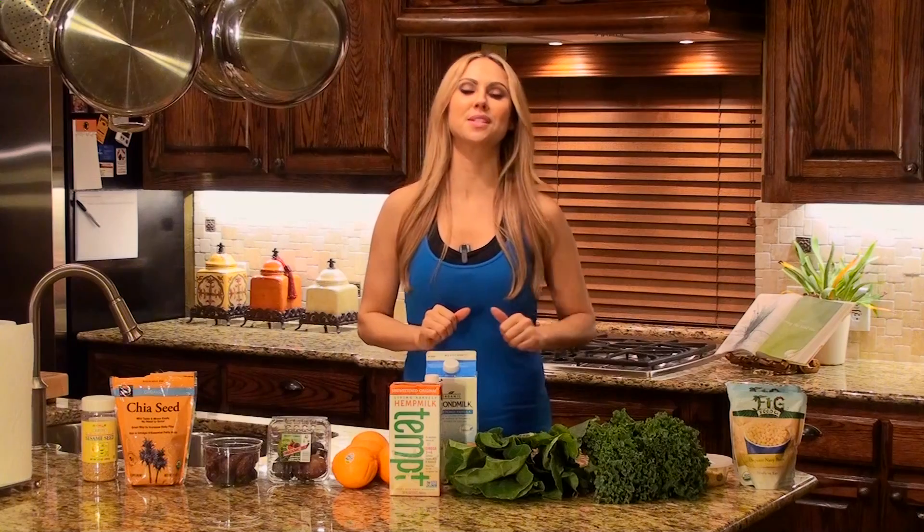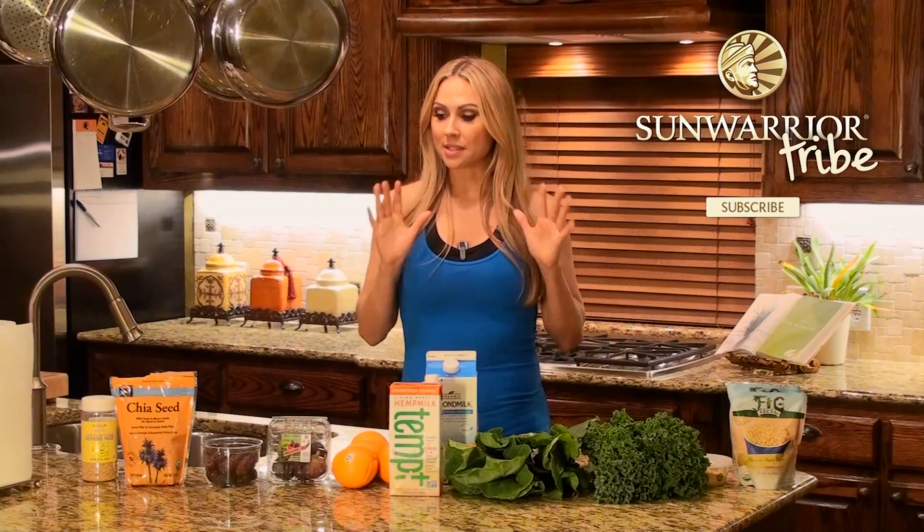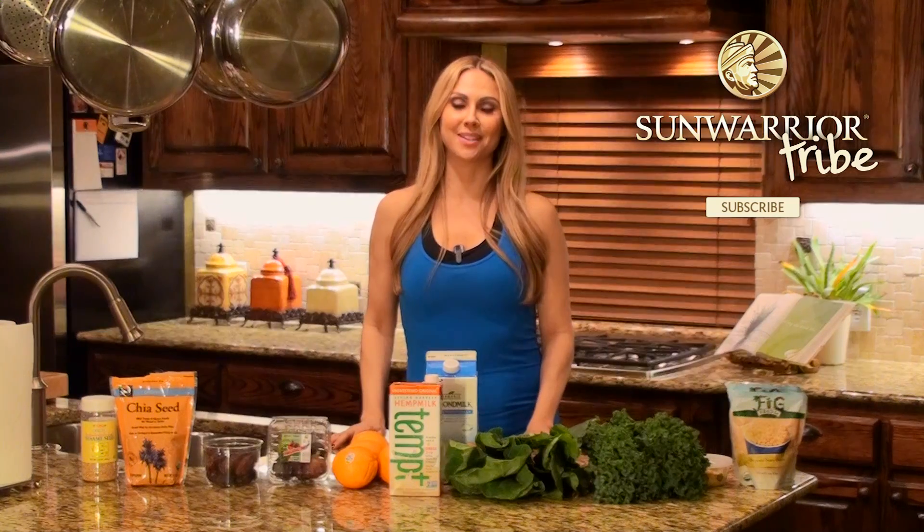And there you have it — 10 plant-based calcium sources. Give us a thumbs up if you like any of these sources, and if you have any questions, put them in the comments below. If you haven't subscribed, please subscribe to Sun Warrior. And remember: whatever you eat, that is what you're going to wear — healthy never goes out of style.